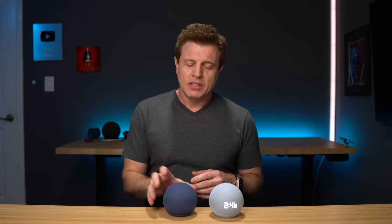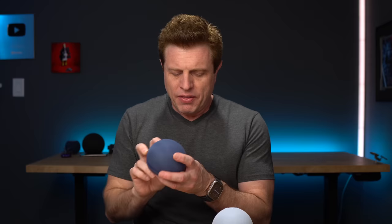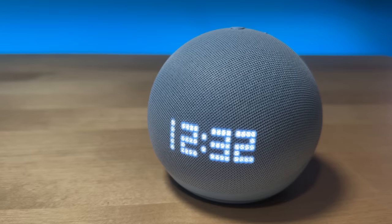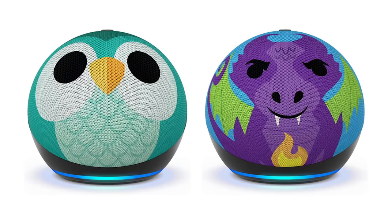This is the Echo Dot fifth generation. It's $49.99. This is the new deep sea blue color — does that name fit this color? Let us know in the comment section. I feel like it's not a deep sea blue. Then we have the Echo Dot with clock for $59.99. You could get Glacier White or Cloud Blue — this is the Cloud Blue. The new kids Echo Dot is $59.99, available in owl and dragon.